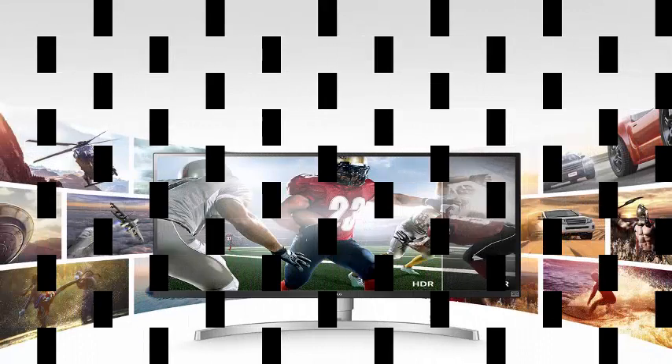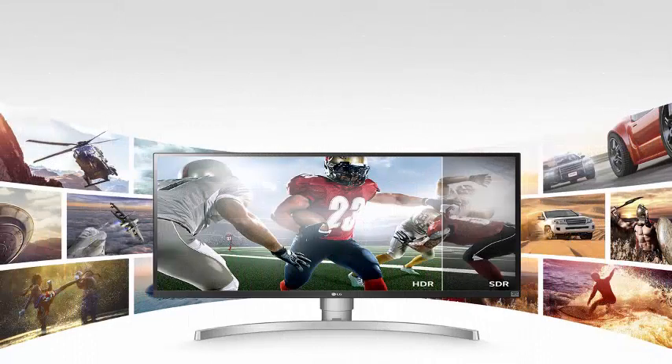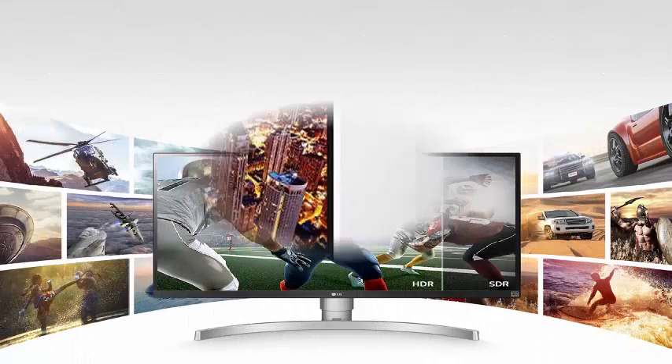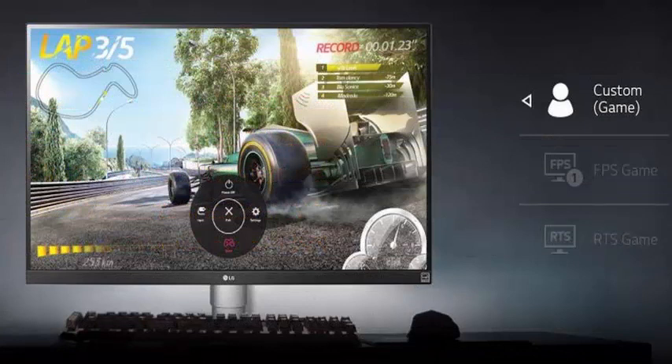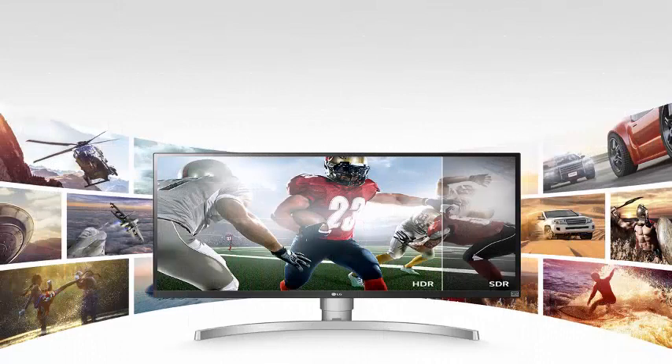This is due to the fact that the monitor offers a brightness of 350 cd/m² compared to the minimum of 400 cd/m² required by the standard. However, it can work with HDR10, showing a native contrast of 1000:1 and a dynamic contrast of 50000:1.